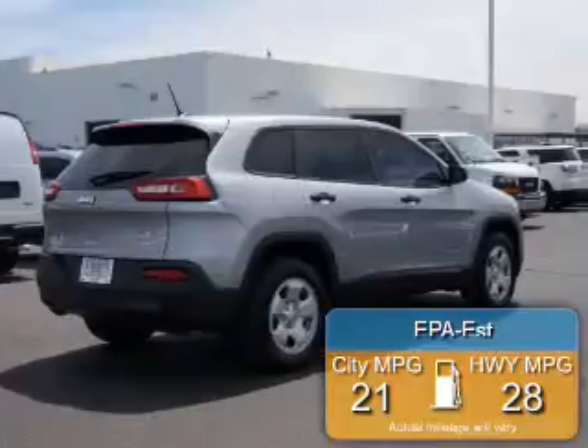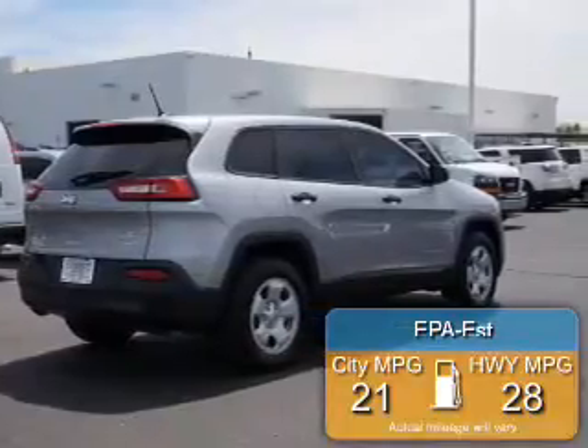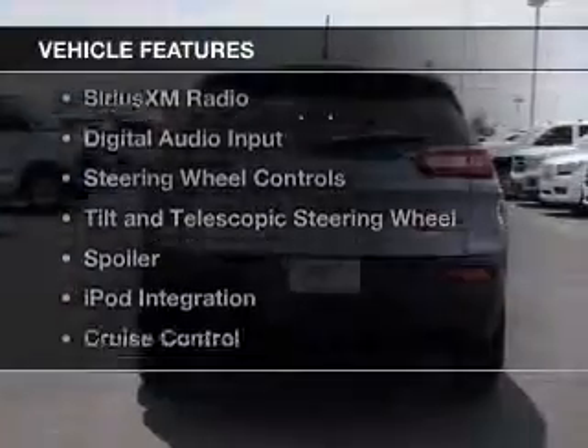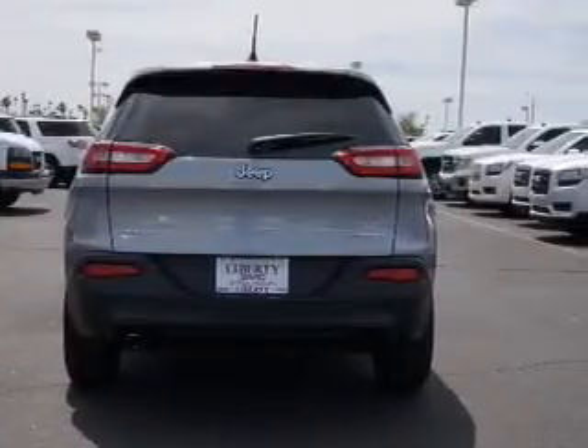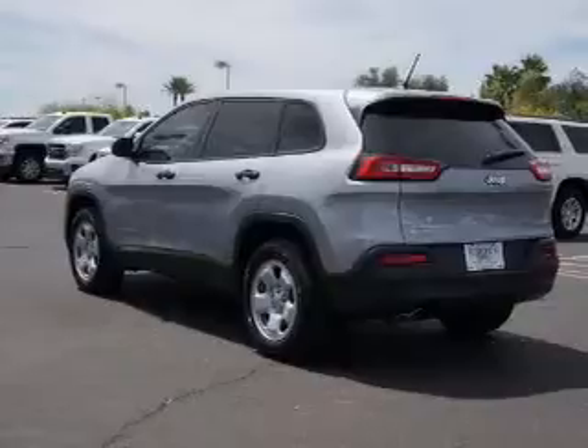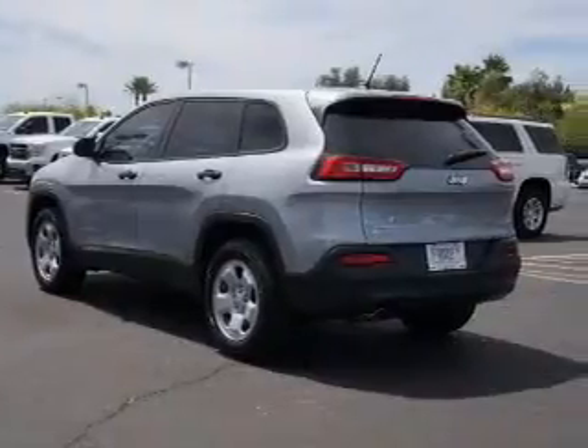Great fuel efficiency saves you money by requiring fewer trips to the gas station. The features include Bluetooth connectivity, Sirius XM satellite radio, digital audio input, steering wheel controls, and a tilt and telescopic steering wheel.